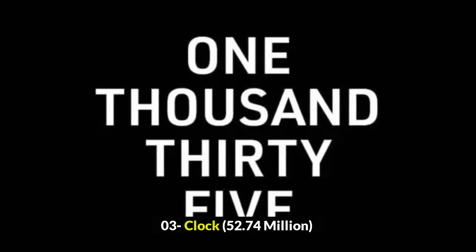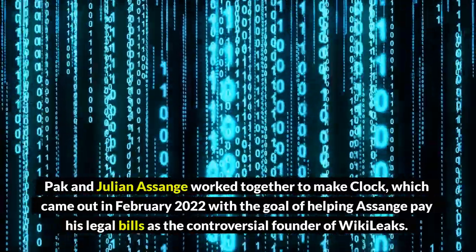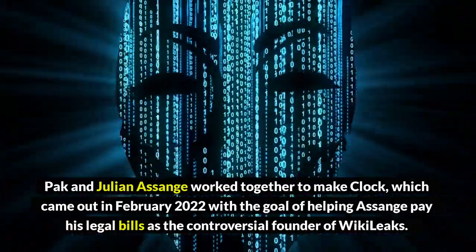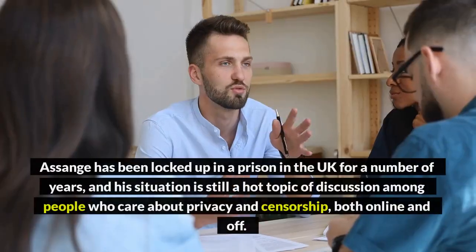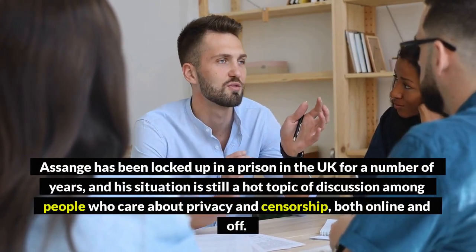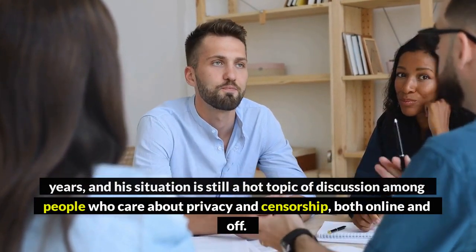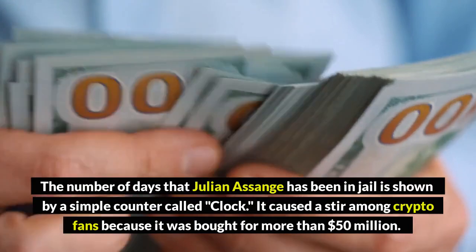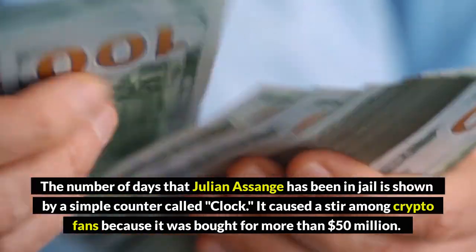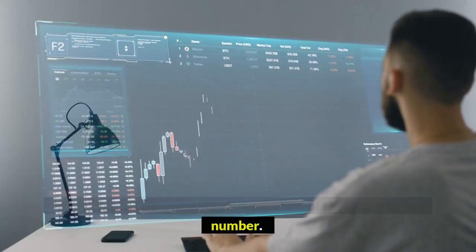Number 3: Clock, $52.74 million. Pak and Julian Assange worked together to make Clock, which came out in February 2022 with the goal of helping Assange pay his legal bills as the controversial founder of WikiLeaks. Assange has been locked up in a prison in the UK for a number of years, and his situation is still a hot topic of discussion among people who care about privacy and censorship, both online and off. The number of days that Julian Assange has been in jail is shown by a simple counter called Clock. It caused a stir among crypto fans because it was bought for more than $50 million.